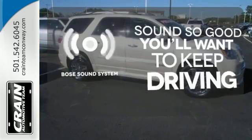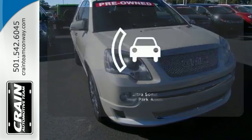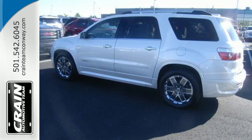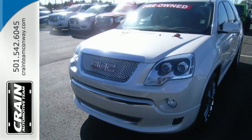You might drive just to listen to the Bose sound system. The heads-up display will give you all the information you need right where you need it. The ultrasonic rear park assist lets you squeeze into tight spots with ease. With so much space and so many seat configurations, the acclaimed Acadia is arguably the most versatile vehicle in its class, second to none.